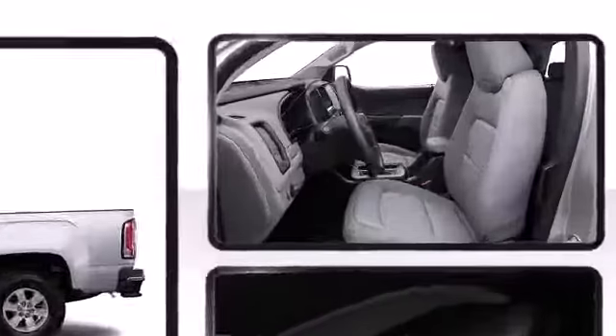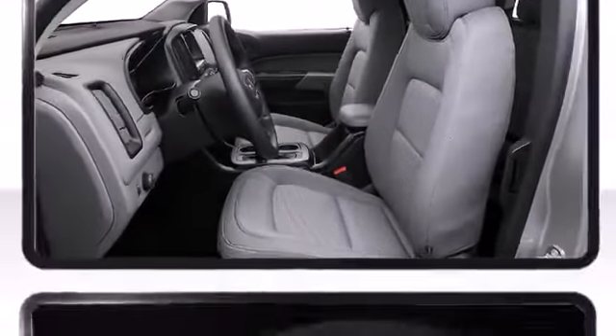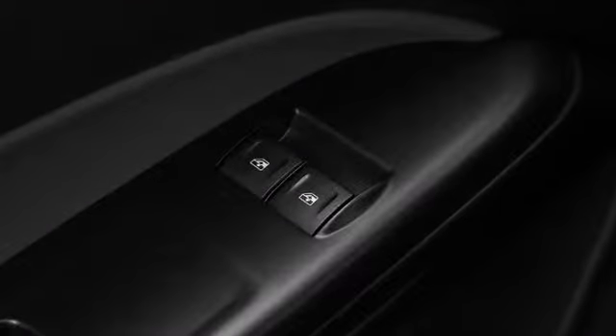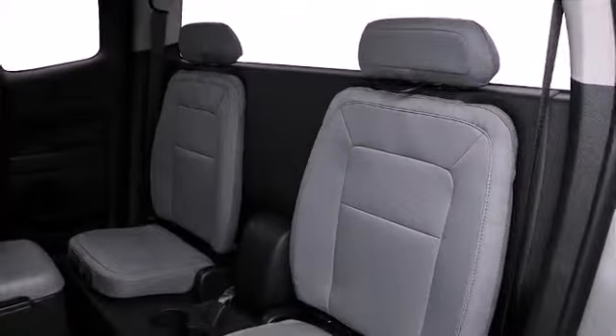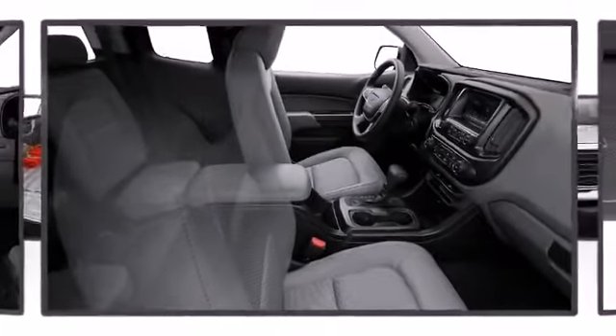Once inside, the attention to safety and security is obvious. The following features are included: one-touch window functionality, a tachometer, a trip computer, a rear-step bumper, fully automatic headlights, and a split folding rear seat.